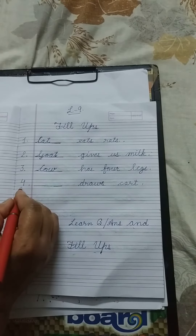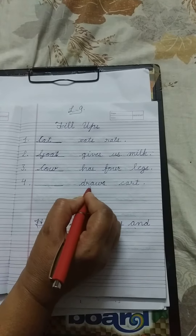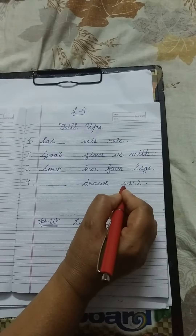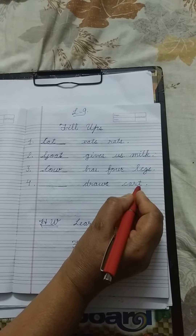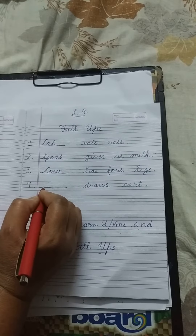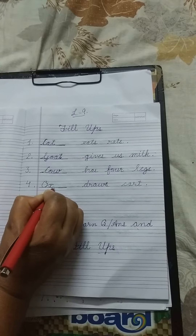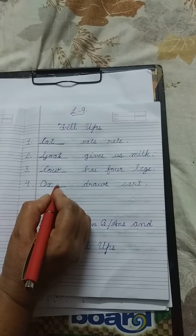Number 4. Dash draws cart. D-R-A-W-S, draws. C-A-R-T, cart. Who draws cart? Ox. O-X. Ox draws cart. You can write here horse also.